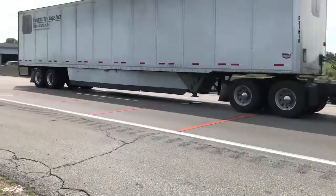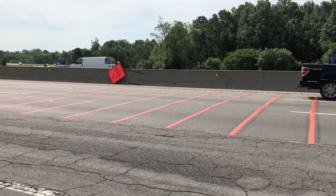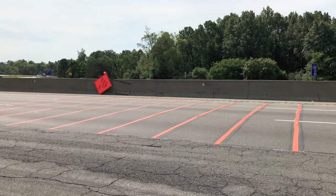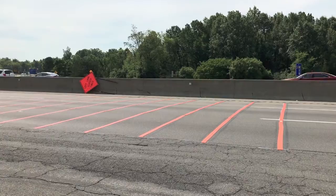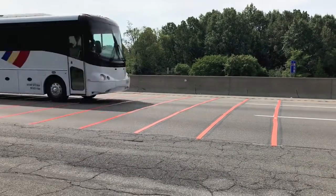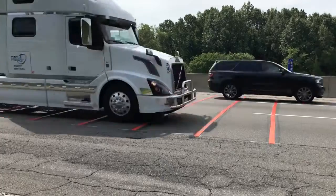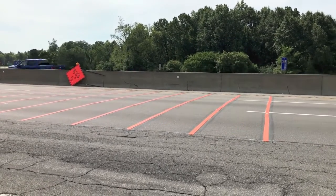We are now on stage two, and as you can see the actual orange strips are closer together. When they're closer together it makes a much louder sound inside the car, again indicating that you're getting closer and closer to the work zone.